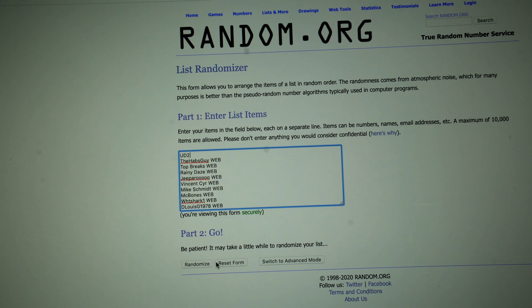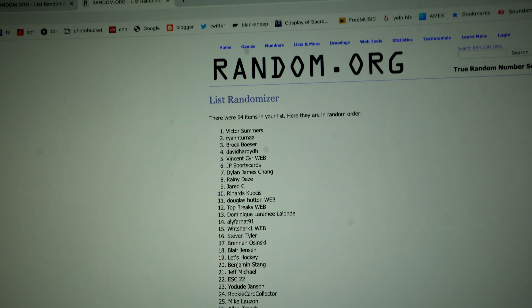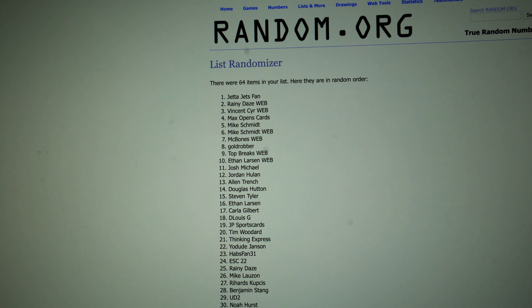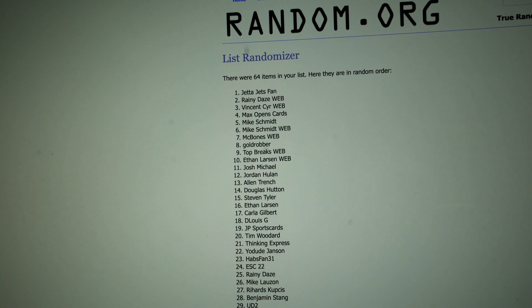And the UD Clear Cut card — here we go, randomizing once, twice, and the third time. Jetta Jets Fan — Jetta Jets Fan, you are the winner of the Clear Cut card!